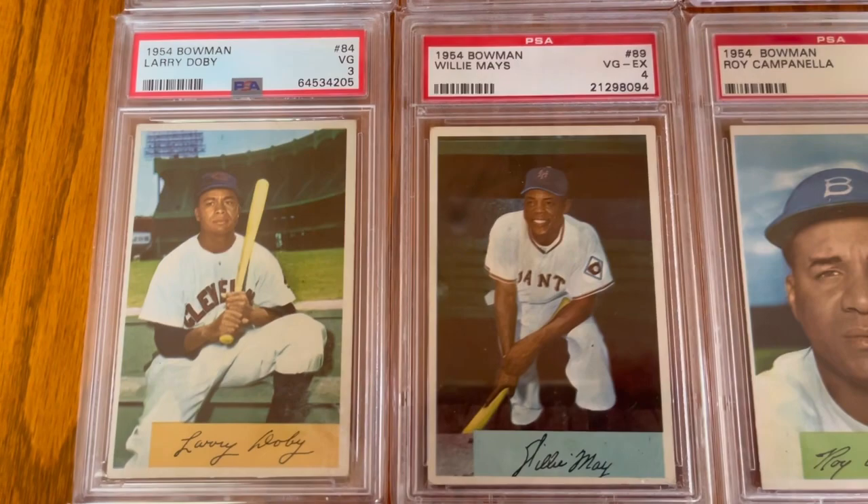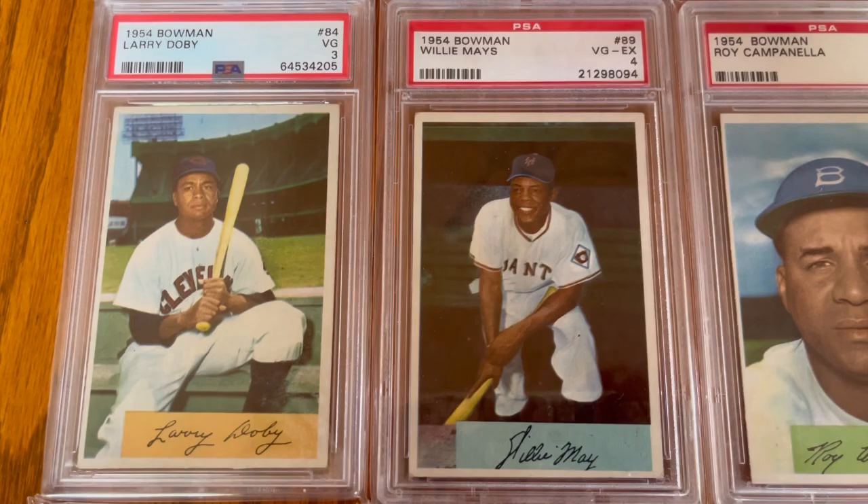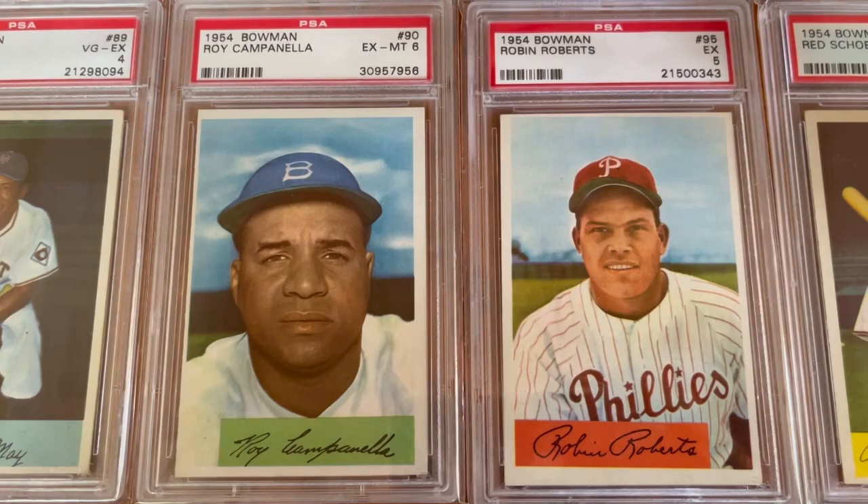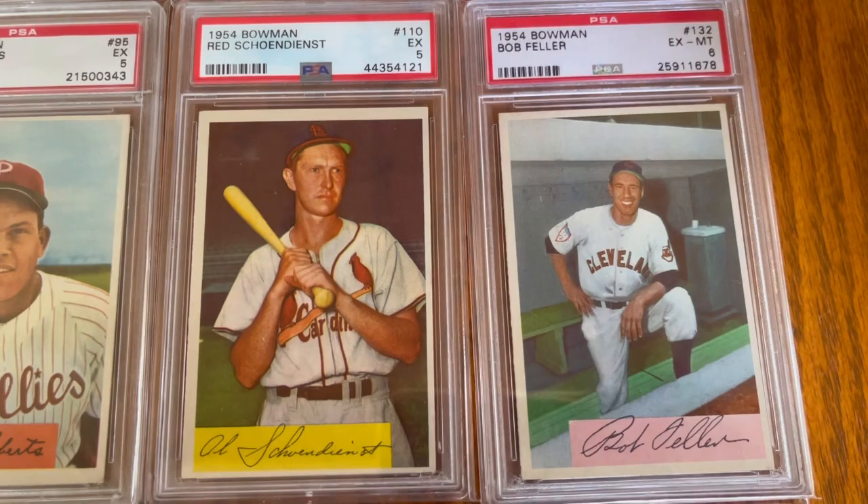Next row. Here's the Dobie I just got and the Mays. That's not my favorite Mays card by any stretch, but any Mays card is good, right? The Campy — love the Campy card. I just love his look there, his seriousness. You got Robin Roberts.